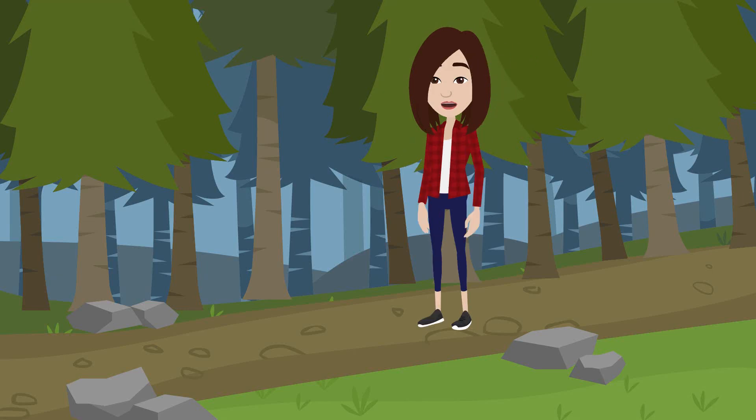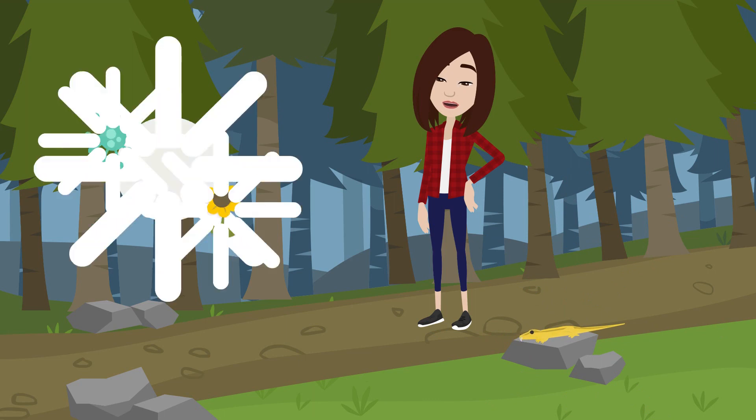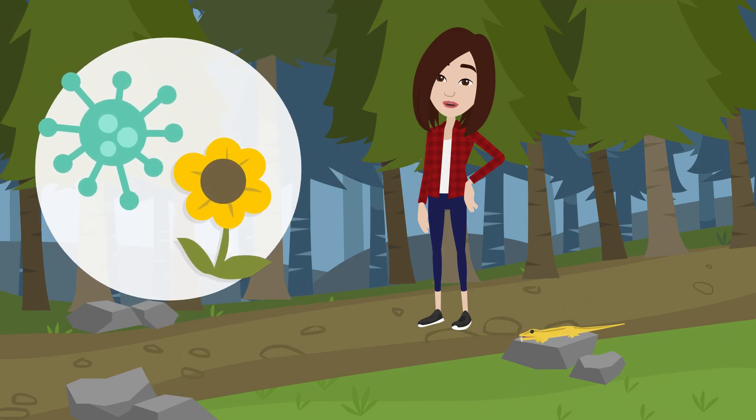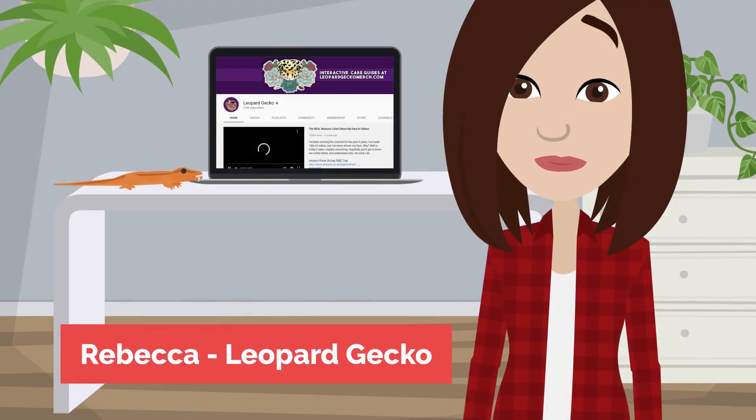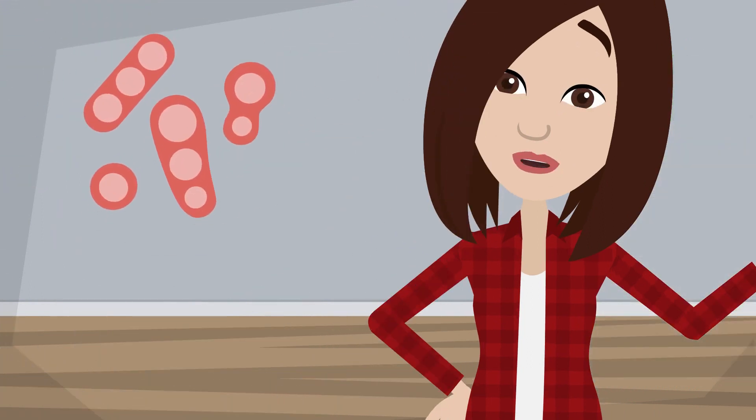Welcome to my new animated series where I hope to cover topics about reptiles but also broader topics regarding science and nature. My name is Rebecca, this is Leopard Gecko and today we're looking at internal parasites: what they are, how they affect your reptiles and how to treat them.